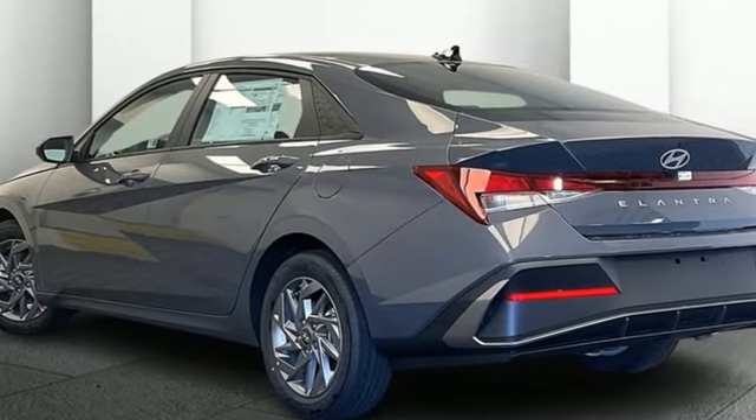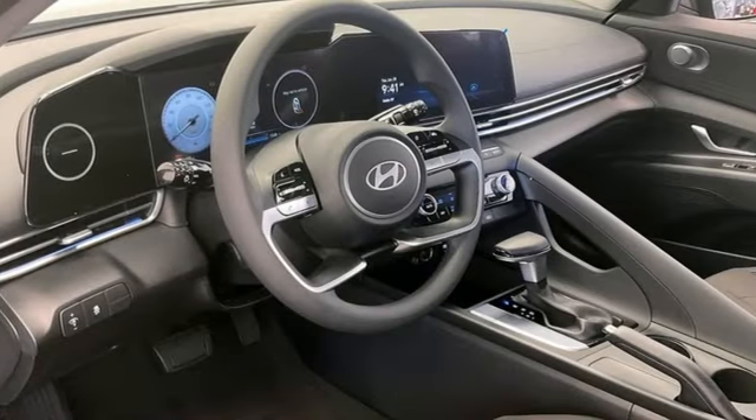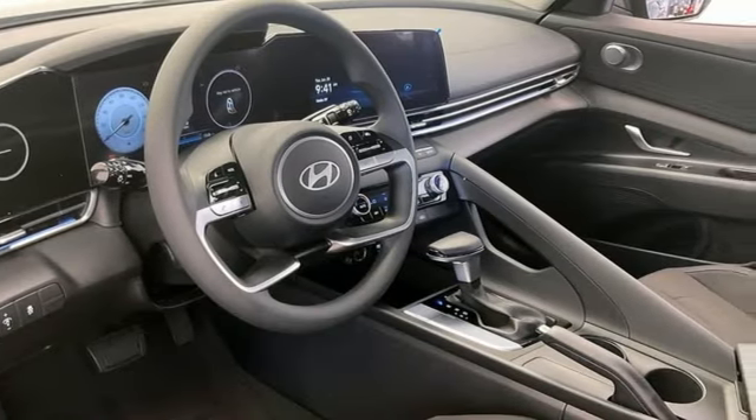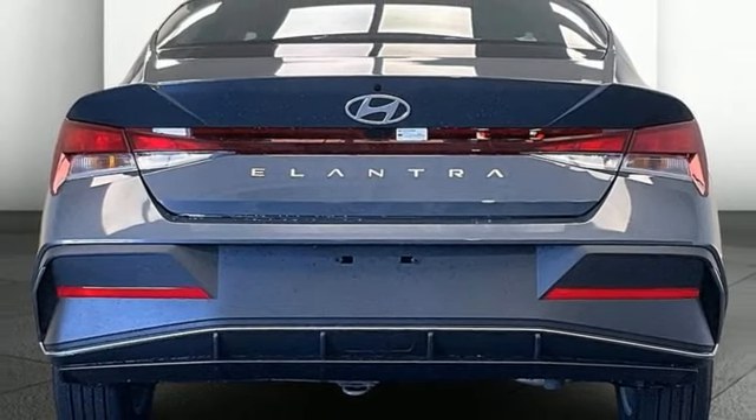And it comes with all the amenities you need: Steering Assist Cruise Control, Doors and Push Button Start Proximity Key, Dual Zone Climate Control, and an Integrated Navigation System with Voice Activation.